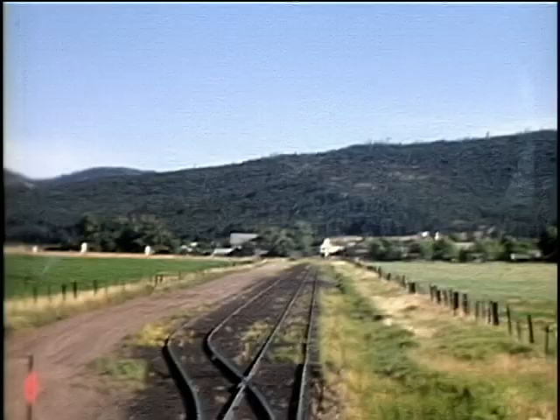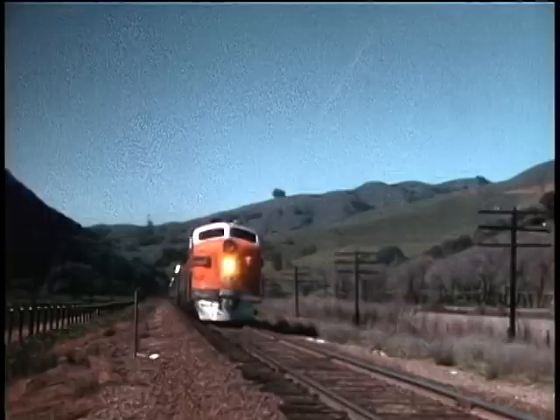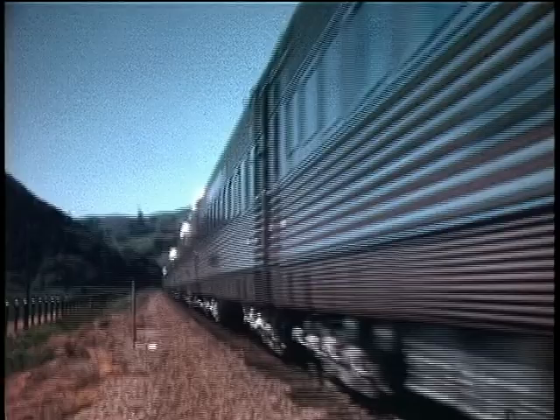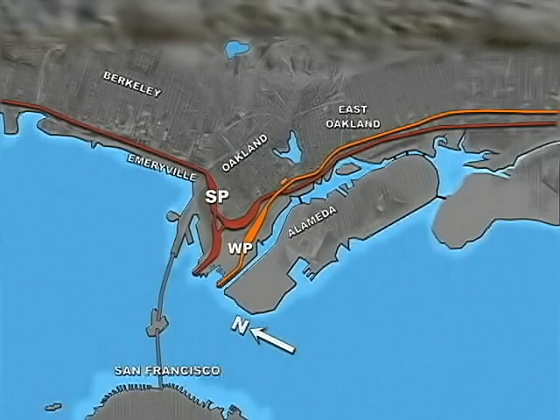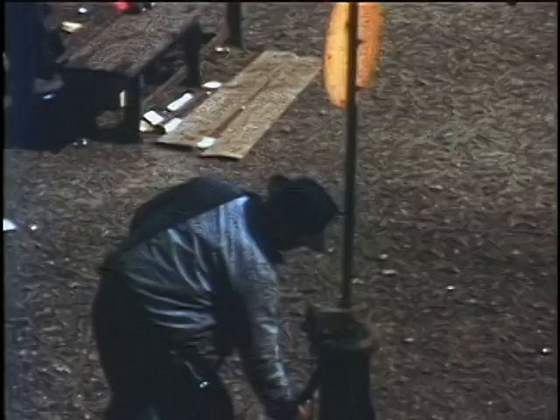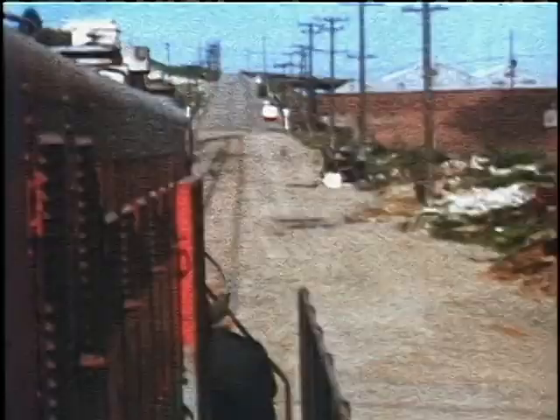Don't miss bucolic scenes from a number of branch lines, such as the Loyalton branch that ran out to a lumber mill. Niles Canyon was always a favorite place for rail fans, as well as eastbound passengers getting their first views of beautiful scenery while traveling on America's most talked about train, the California Zephyr. We bring many graphic maps and track diagrams made for this video to bring a better understanding of the Western Pacific.